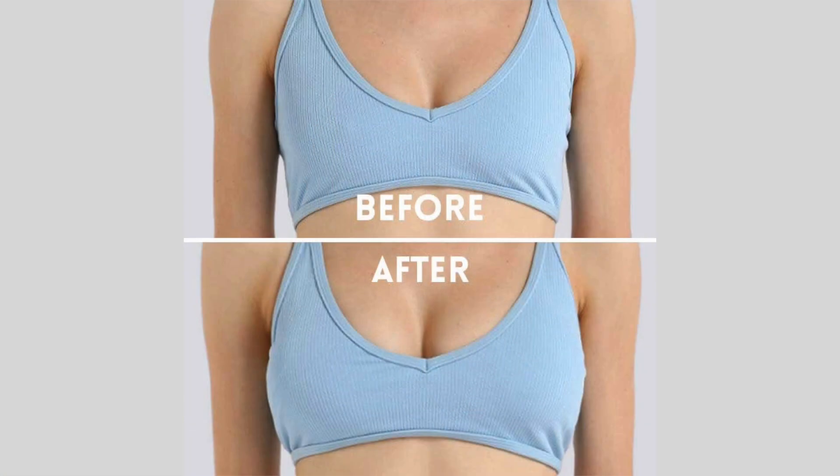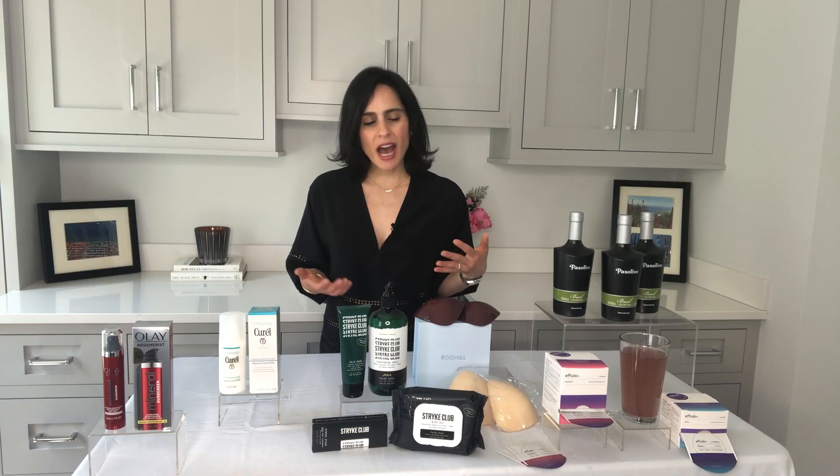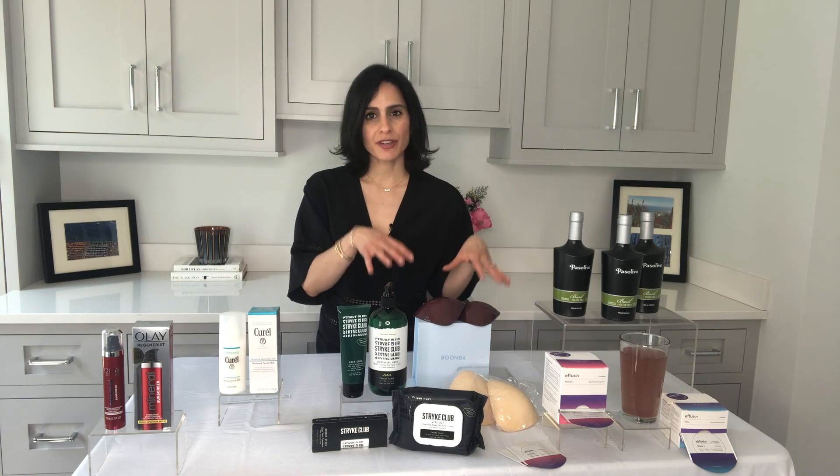Super simple to use. Very safe. You can work out in these, you can get sweaty in these, you can do water sports in these, and they stay in place. They simply just adhere to your top. You're going to love these, especially for the summertime.